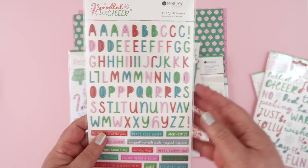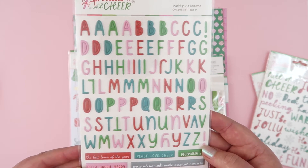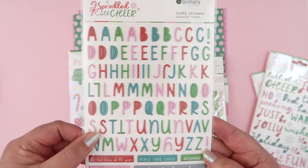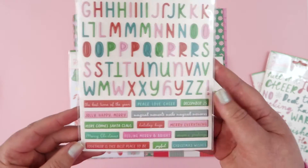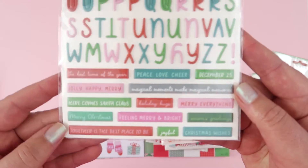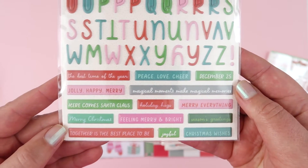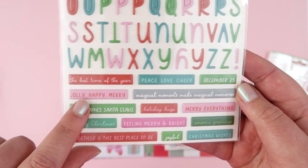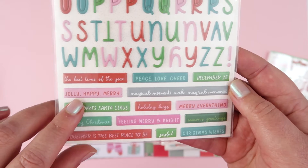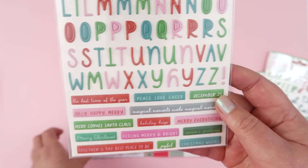Last up with the puffy stickers, we've got some alphas. No numerals on this set, but tons and tons of tiny little puffy sticker letters - I love them. Appropriately sized for an album. And then also some little puffy sticker tiny words down the bottom here: 'feeling merry and bright' - so cute. Jolly, happy, merry, merry everything - all of the pink stickers. I just love love love them.